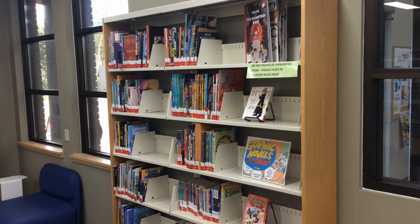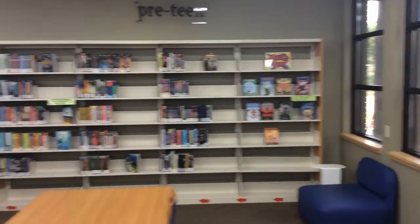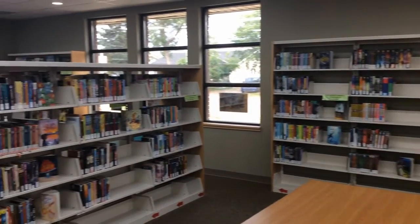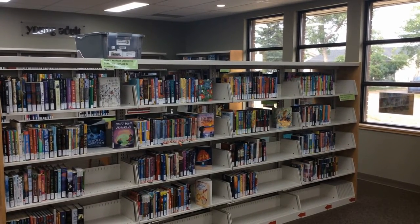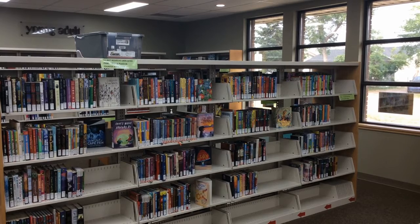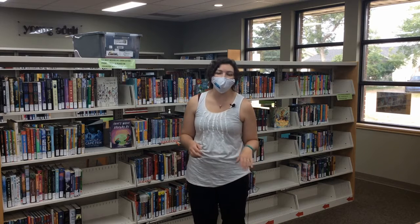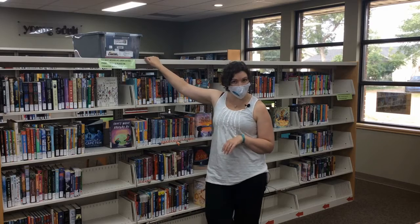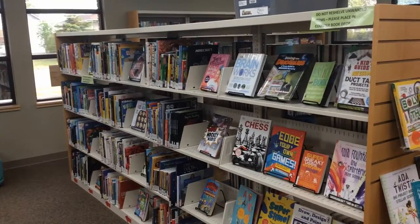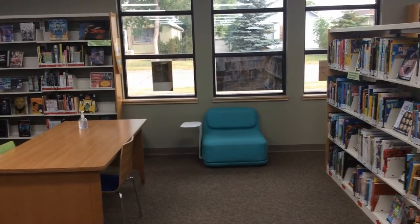So you don't have to root around through all of the other novels if you're specifically looking for graphic novels. Around to this side is where nonfiction used to be, but now is an expansion of our chapter books. We also have our Brain Boxes, which are our really fun STEAM-based kits you can take home — they all live on top of this shelf when they're not checked out. And all the junior nonfiction is now over here, just on the opposite shelf that it was on.